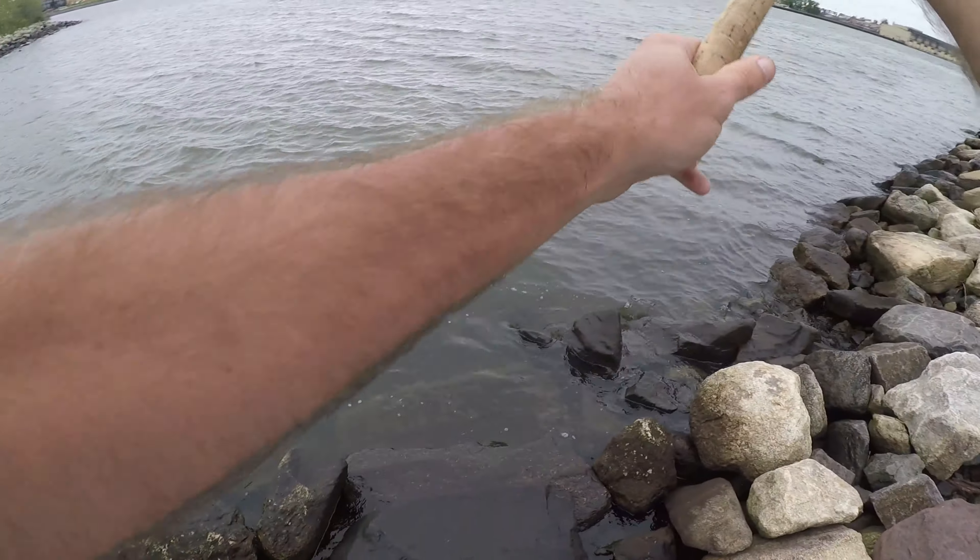It actually feels like a decent fish on this lighter setup. What is this? Oh, nice little striper! Pulled a little bit of drag there. Let's get this guy up — first fish of the day, little striper. Definitely not a big one, but this time of year all the big stripers are still up north, so this is a nice little catch. Let's drop that guy back and get back at it.